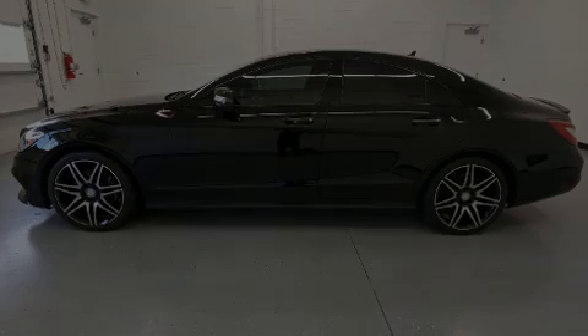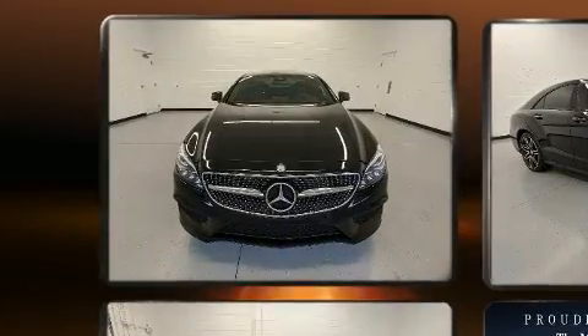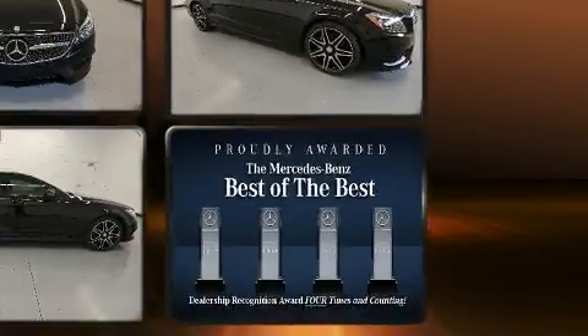Get excited about the 2016 Mercedes-Benz CLS-Class. This four-door, four-passenger coupe just recently passed the 30,000 mile mark. Mercedes-Benz made sure to keep road handling and sportiness at the top of its priority list.